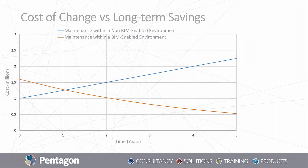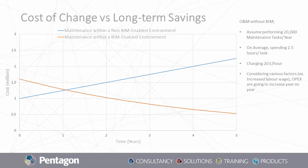It's most often the case that people don't resist change, but they resist being changed. And for those who only see the cost of change but can't see the long-term savings — what do you think a 20 to 30% savings would mean to you? Let's assume that you perform 20,000 maintenance tasks a year, be it reactive or planned. If we only look at the activity-based tasks — considering only labor costs — if you spend on each task an average of two and a half hours and your labor wage is 20 pounds per hour, that means you're spending 1 million pounds on maintenance for the first year. And that certainly increases over time, given various factors, one of them being that the labor wage increases across the industry. That is the case if you're maintaining your assets in a non-BIM-enabled environment, represented by the blue line on the screen.